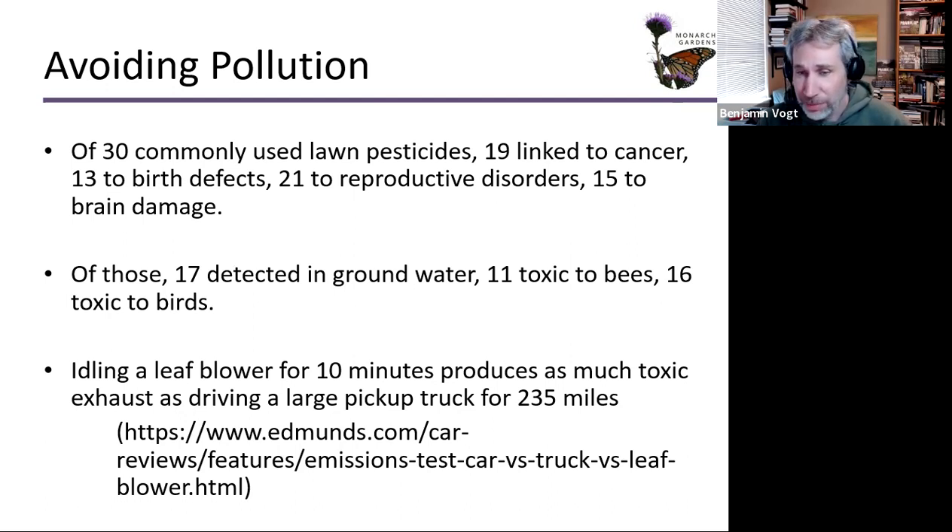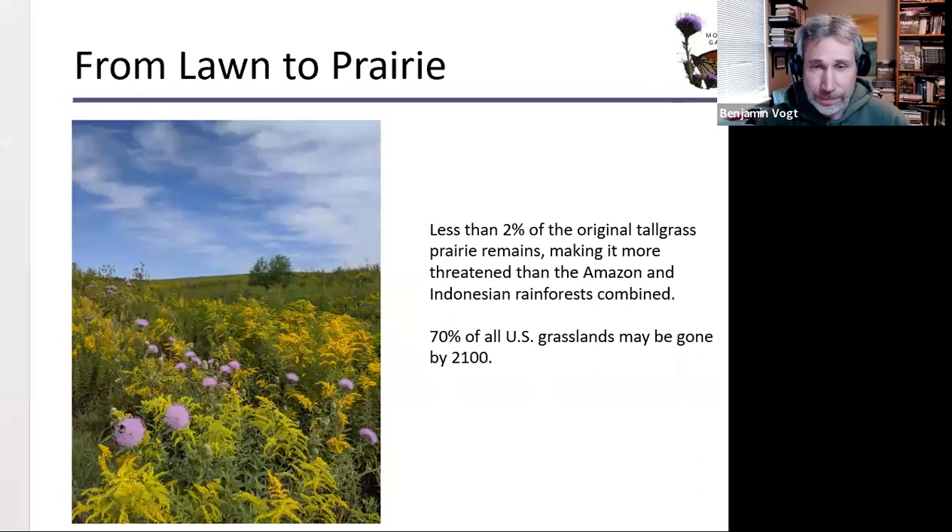Idling a leaf blower for 10 minutes produces as much toxic exhaust as driving a large pickup truck — like a Chevy Silverado or Ford F-150 — for 235 miles. Our fossil fuel-powered landscape equipment is incredibly bad for the environment. Less than 2% of the original tallgrass prairie remains, making it more threatened than the Amazon and Indonesian rainforest combined. 70% of all U.S. grasslands may be gone by 2100.